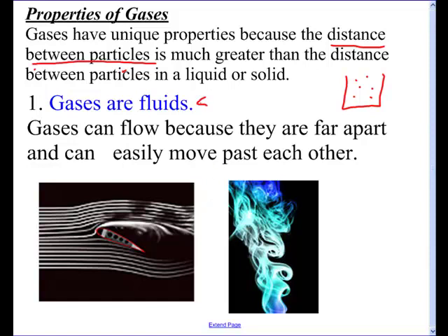First of all, gases are fluids. Now we think of fluids as being like liquids, and that's not the definition we're going for here. Because gases are far apart, they can flow past one another. If you look at this image of a wing, you can see the wind or the smoke going past the wing — it's flowing. And if you've ever looked at a campfire or smoke, you can see that it kind of flows. I've got a simple little demonstration where I'm blowing out a candle with some air.